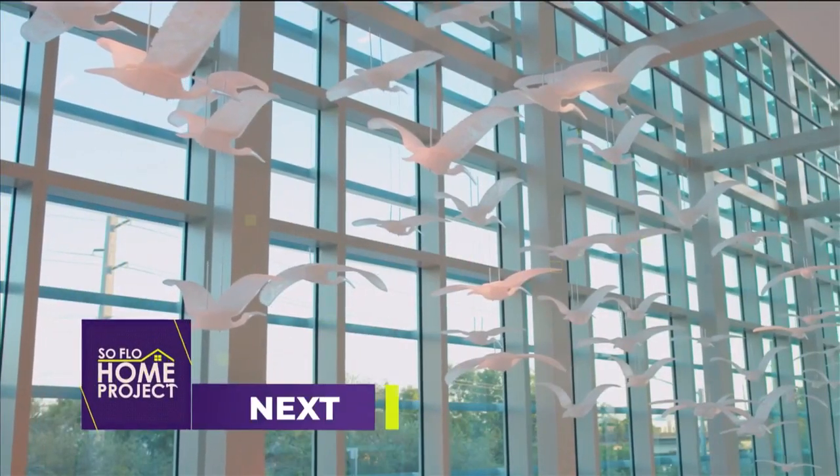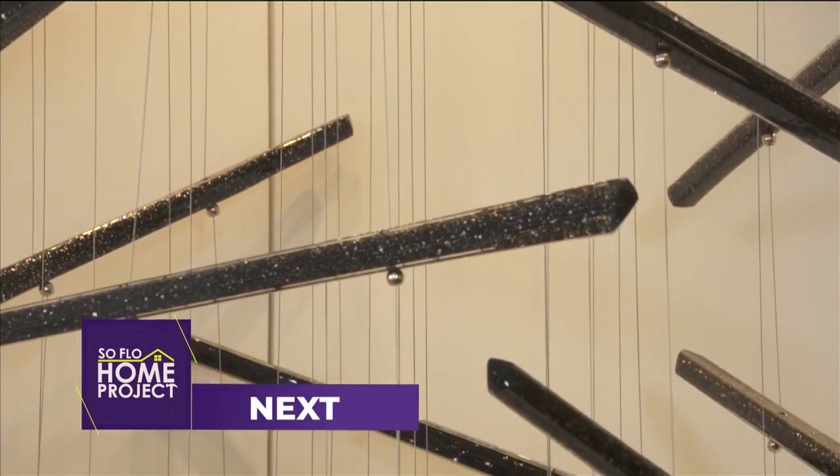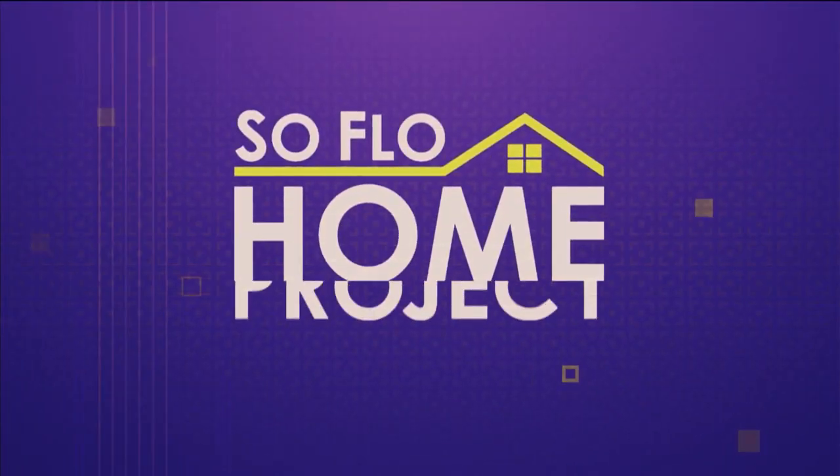Now we're going to head back to the showroom. Next, we have more inspirational and beautiful light fixture designs on SoFlo Home Project.